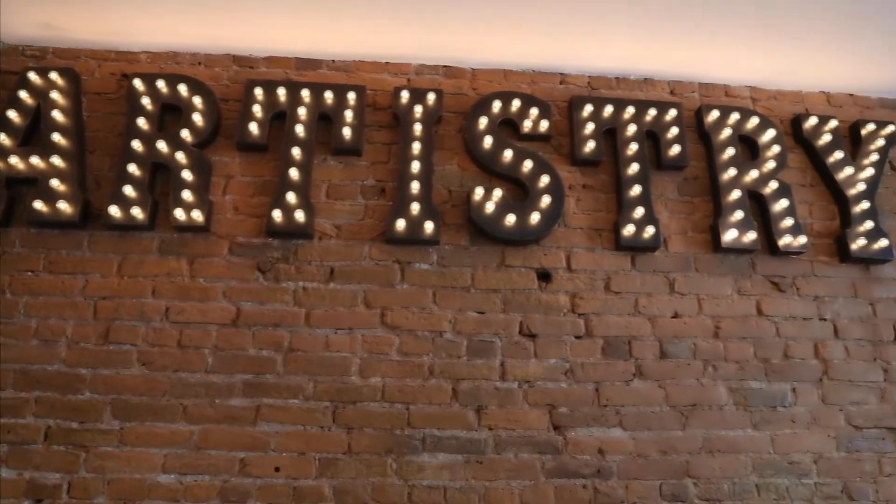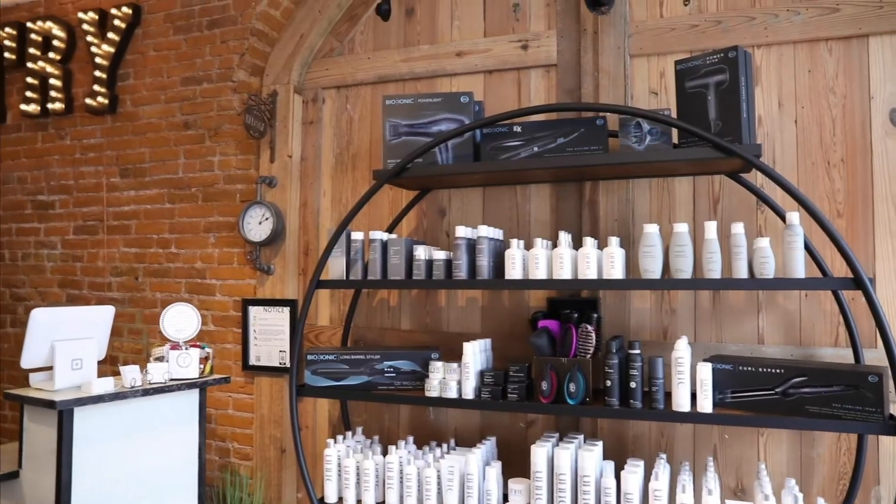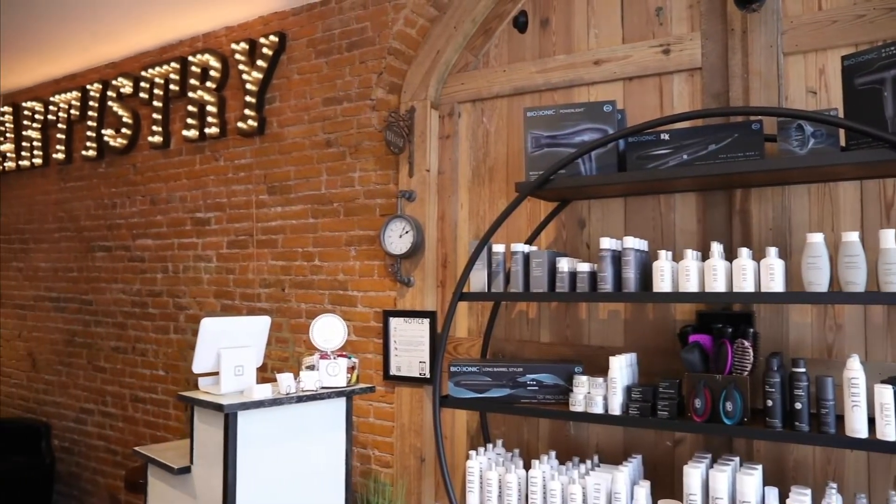I'm Tess Powers. I own a salon, Artistry Salon, in Milledgeville, Georgia. Artistry Salon was inspired kind of by my family. Everyone in my family is pretty artistic — my mom, my brother, my grandmother, my dad — and so doing hair is my art. And I came up with Artistry Salon.